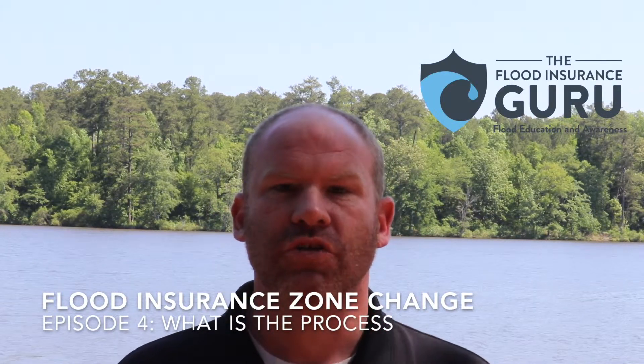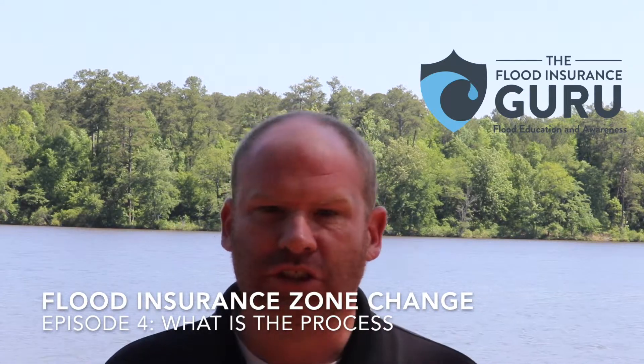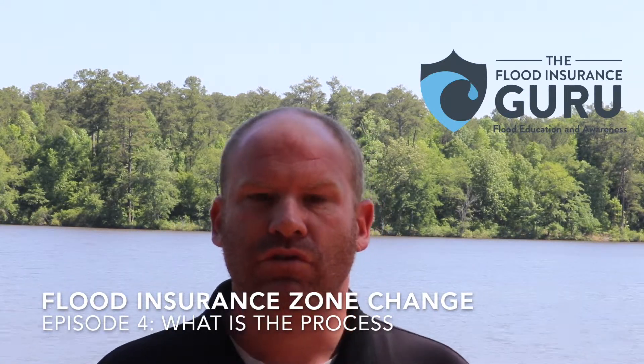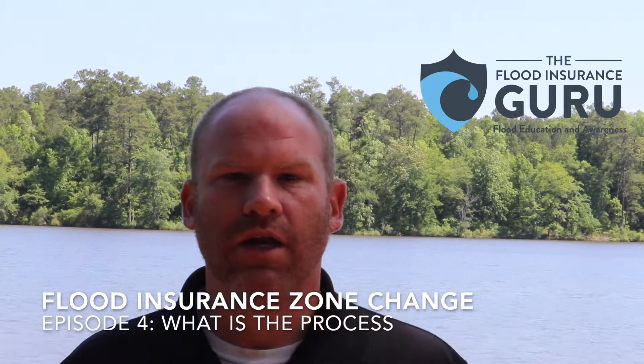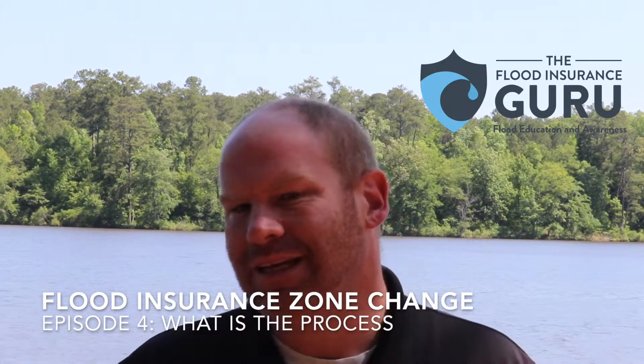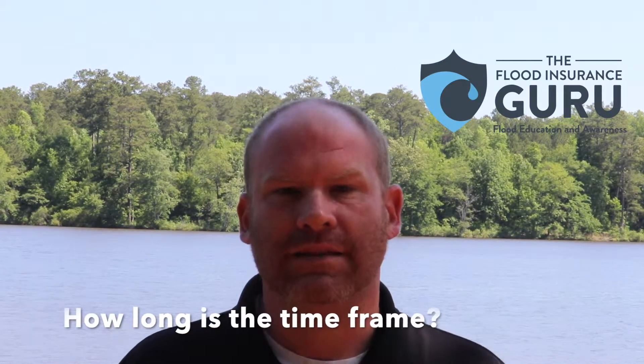Hello, Chris Corrine here with the Flood Insurance Guru. We've been talking about letter of map amendments, letter of map revisions, getting the flood zone changed when homes are under construction. Today we're talking about what is the actual process of getting this flood zone changed, what you need to have to make sure this gets done properly, and how long the time frame is.